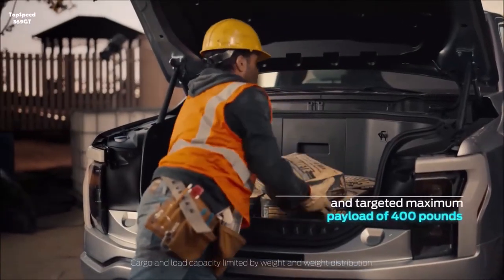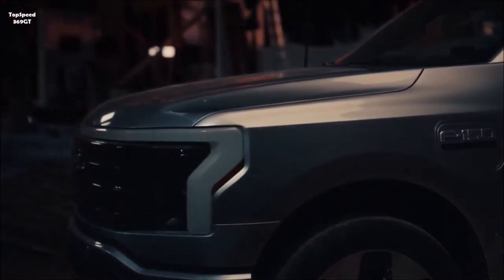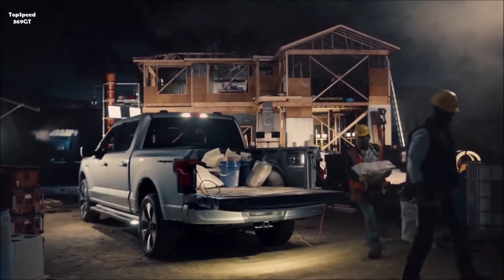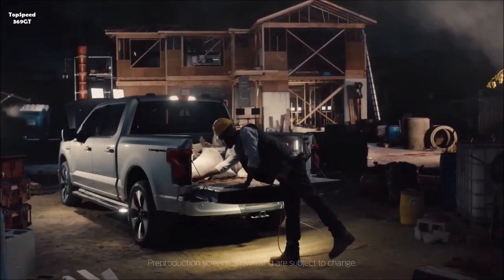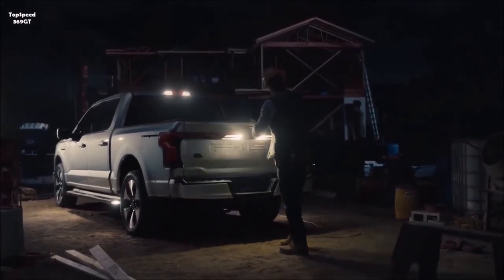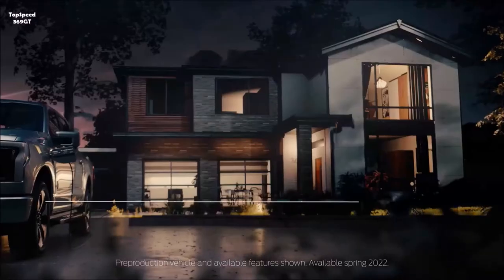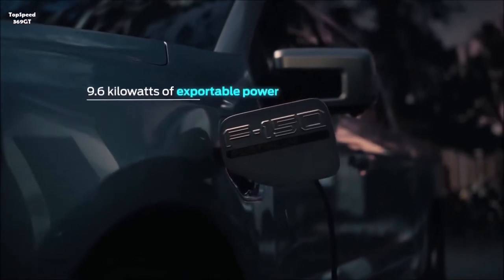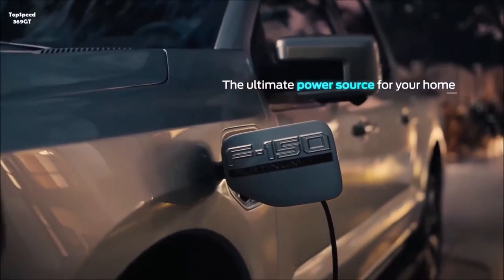The truck can export up to 9.6 kilowatts of power — 2.4 kilowatts from outlets in the front and another 7.2 kilowatts from those in the bed. For comparison, you can offload 7.2 kilowatts maximum from the F-150 Hybrid with Pro Power Onboard. The Lightning has 11 outlets for power, with four 120-volt outlets and one 240-volt outlet in the bed, and four more 120-volt outlets in the frunk. Including USB ports, there are 21 outlets total. If the battery falls below one-third, drivers get a FordPass notification to decide whether to keep powering tools or preserve energy for travel.